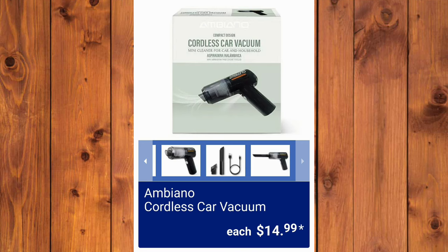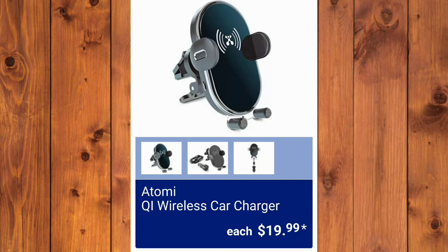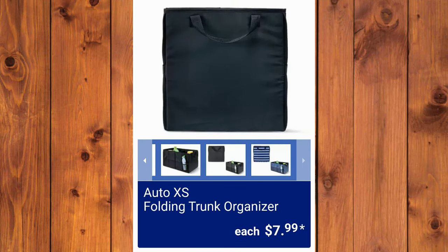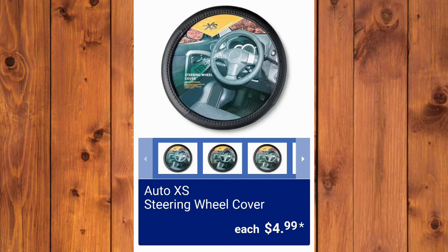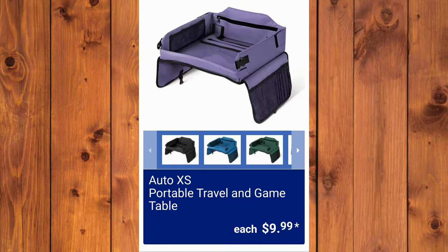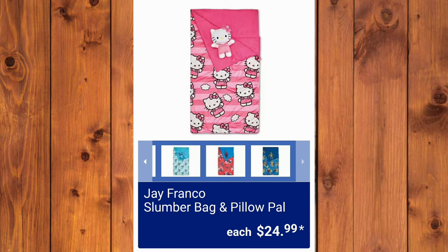Cordless Car Vacuum, $14.99 — a good buy. They have the QI Wireless Car Chargers, $19.99 each. Auto XS Six-Piece Car Seat Cover Sets, $16.99. The Auto XS Folding Trunk Organizer — which I do own — $7.99. And the Auto XS Steering Wheel Covers, $4.99. For Breeze Car Twin Pack, Assorted Varieties, $5.44. For $9.99, they have the Auto XS Portable Travel and Game Table — great for long holiday drives to family.